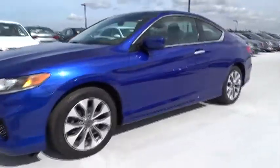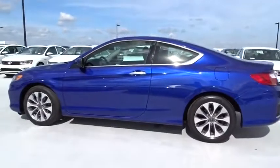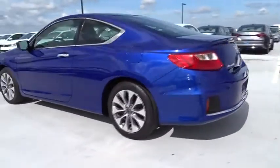The 2013 Honda Accord: ingeniously simple, yet overflowing with luxury and technological creativity — all that and more in the Accord.